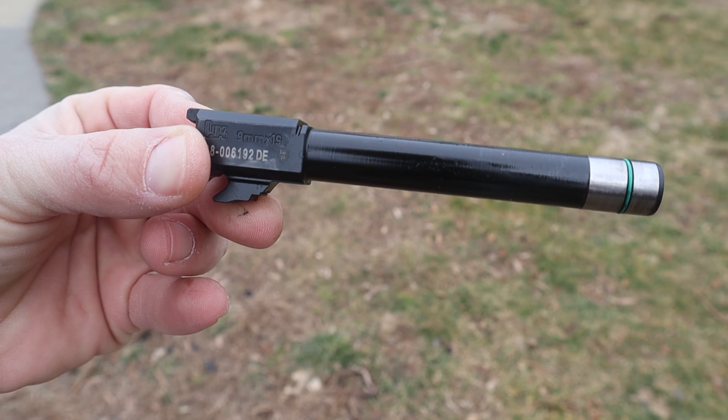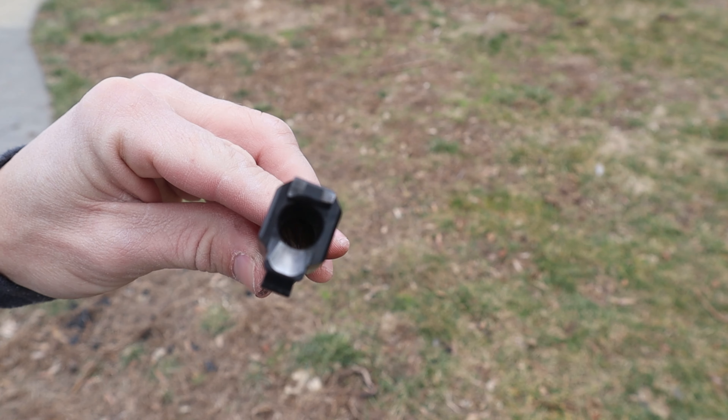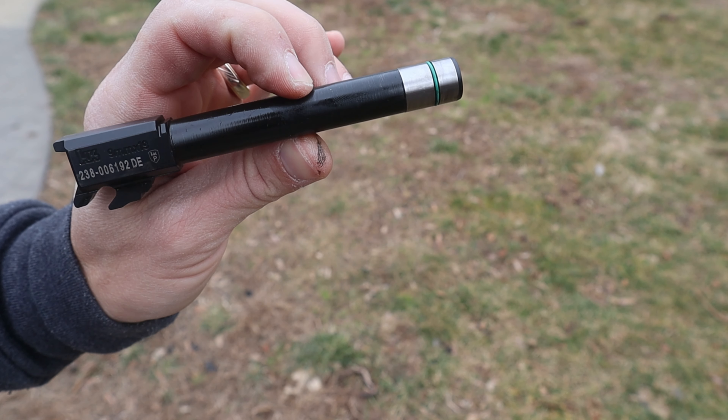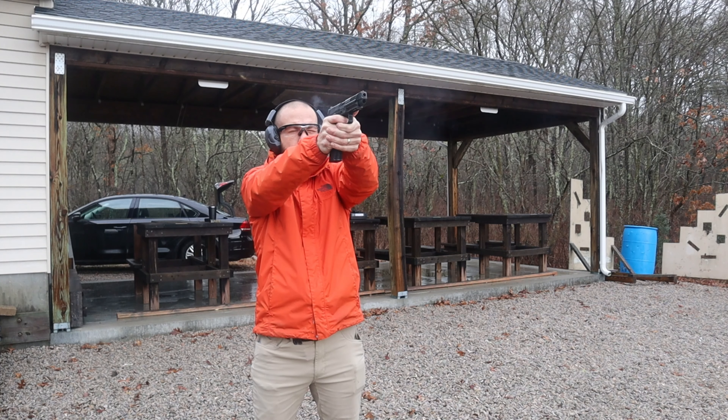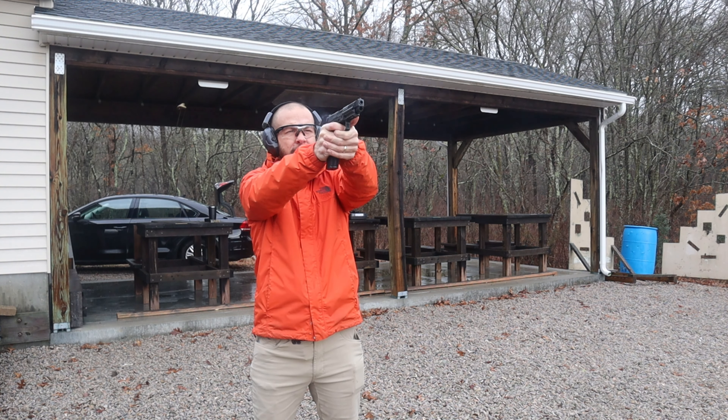Taking these pistols down is very easy — same as the standard VP9. First, lock the slide to the rear and be 110% sure the gun is unloaded. Your takedown lever is on the left side — slide it down, bring the slide forward, and the slide comes right off the frame. You do not need to pull the trigger. The recoil spring is captured on a steel guide rod. H&K's barrels are fantastic — cold hammer forged, cannon-grade steel, very high quality. The long slide has a five-inch barrel, compared to around four inches on the standard VP9. There's a bushing on the end that H&K says helps lock up the barrel to the slide better for improved accuracy.